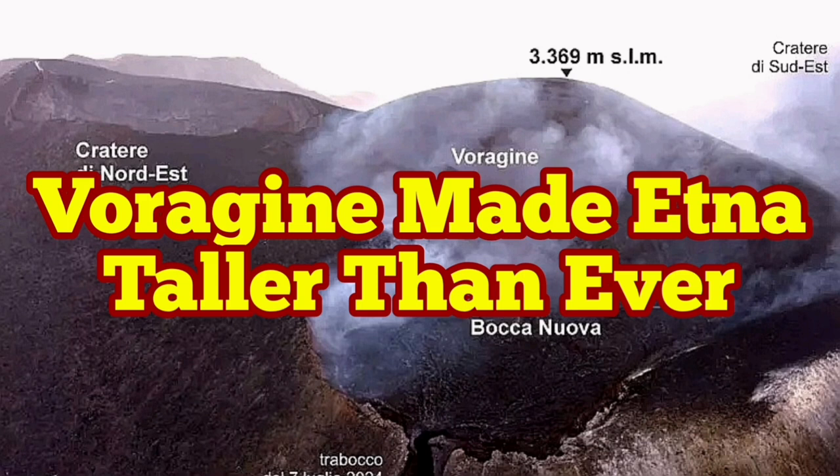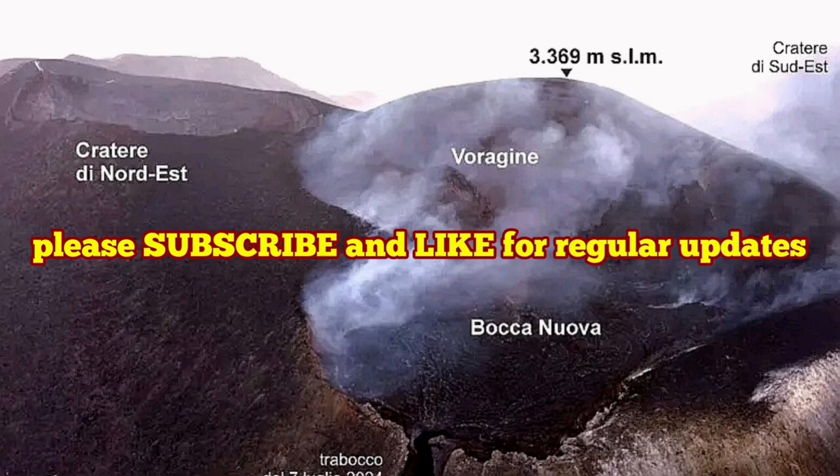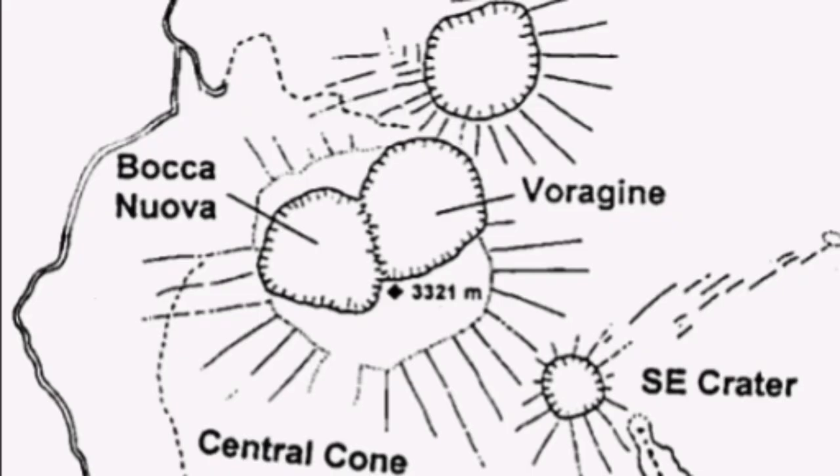In Italian, 'origin' means a cleft, a crack, a hollow, a pit. This is the name of the crater which erupted in July and filled up the neighboring Bocca Nova crater, creating the highest summit.